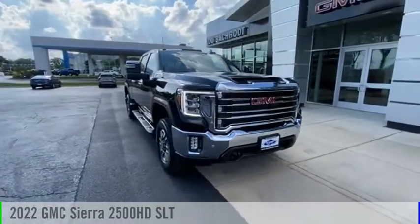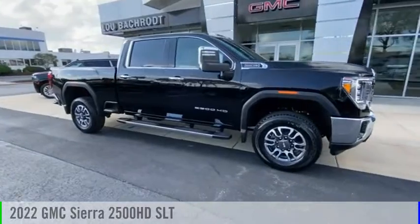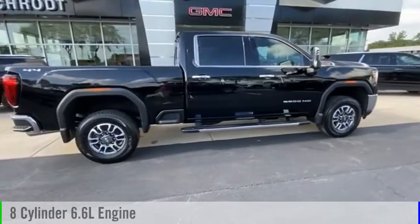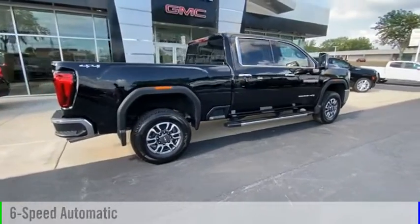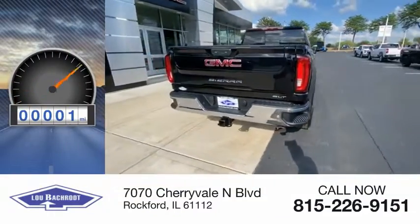Come test drive the 2022 Sierra 2500 HD. This vehicle is powered by a four-wheel drive, eight-cylinder, 6.6-liter engine, and comes with a six-speed automatic transmission. This vehicle has less than 100 miles.